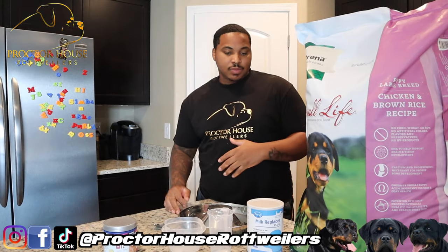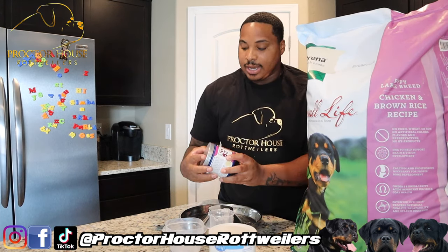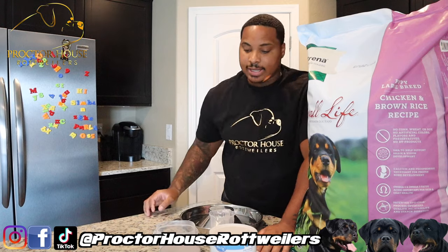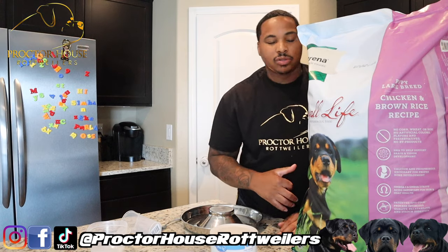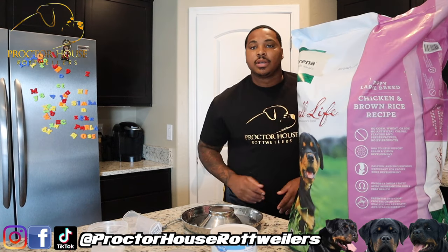Alright, we finally made it back home. As you guys can see, these are gonna be the ingredients: Milk Replacer Plus, got that from Walmart; then I got this all-in-one puppy vitamin — all-in-one, you can give this from 0 to 18 months, great for digestion, hips and bones, and joints. And then of course you have the Loyal Life large breed dog food. Let's get to it.